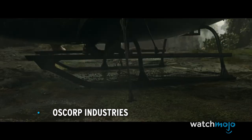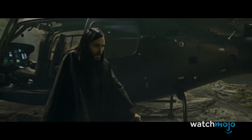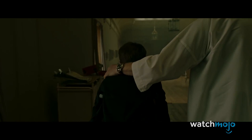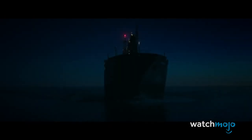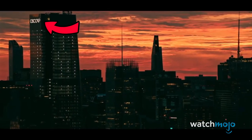Number 5: Oscorp Industries. The second Morbius trailer made sure that viewers knew a few of the movie's major events would be taking place in or around New York City. But one of the biggest and most ominous signs they were in the Big Apple was the presence of an Oscorp Industries building.